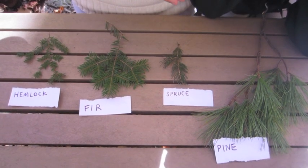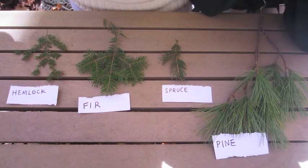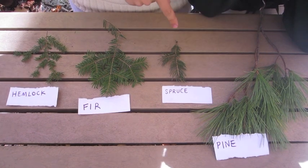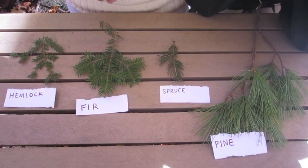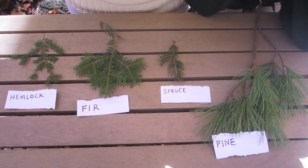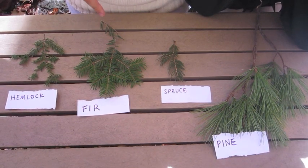Here we have four groups of conifers that you would commonly see at the Morgan Arboretum: pines, spruce, fir, and hemlock. To the untrained eye they might look difficult to distinguish, so we're going to go through the steps in how to tell each of these trees apart.